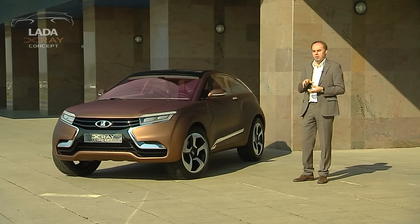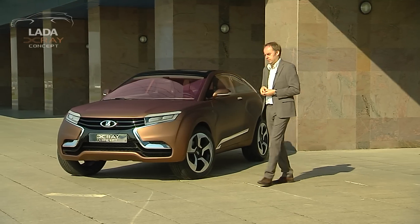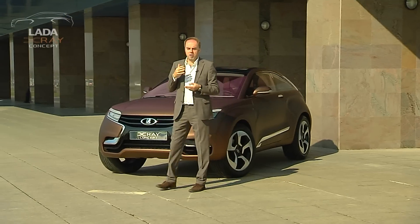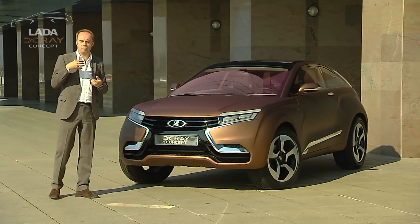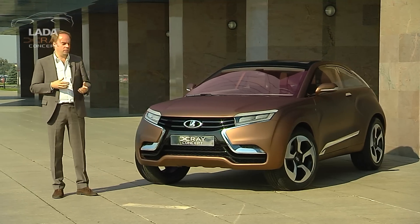Now the crossover and SUV segment is one of the fastest growing segments in the industry today — very relevant especially for the Russian market. But this is also trying to start a change in the direction of the design language and really radiate the future of how LADA cars will be.